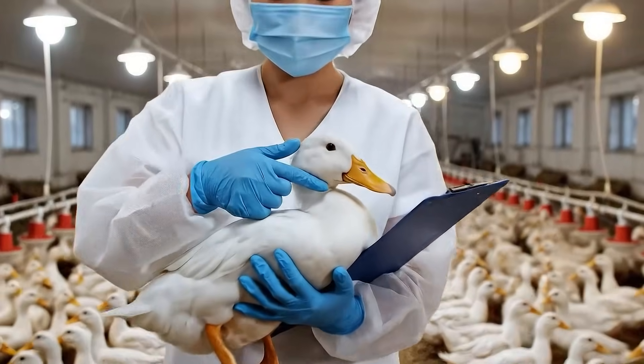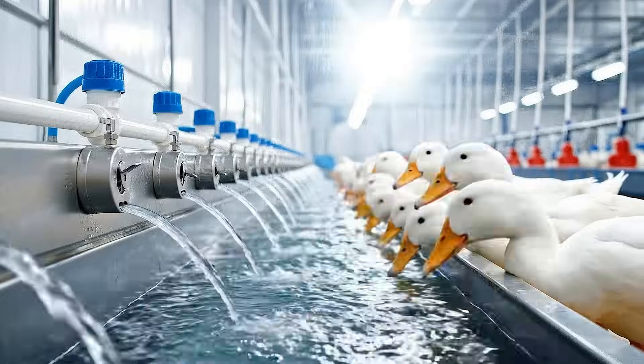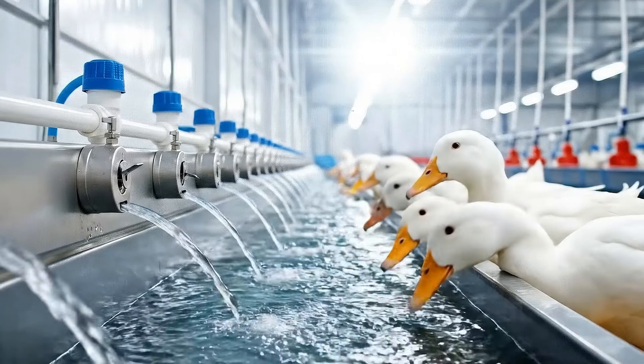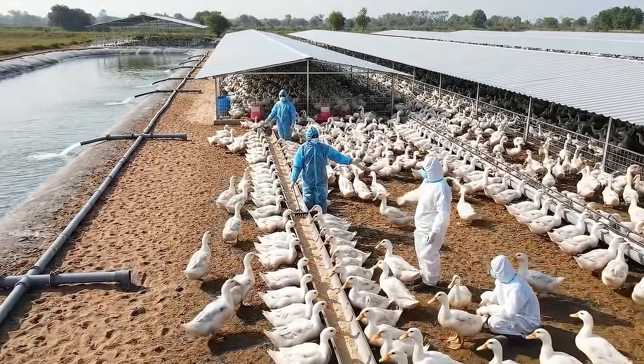Daily health checks help ensure the ducks are always in the best condition. Clean water is carefully filtered every day. Good quality water helps the duck's body stay healthy, feathers grow evenly, and keep their natural softness. Ducks are raised in a clean environment to produce the best quality feathers.